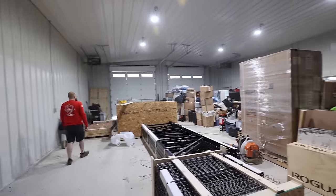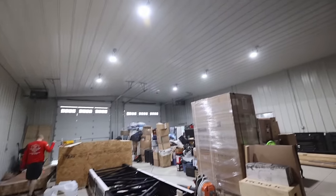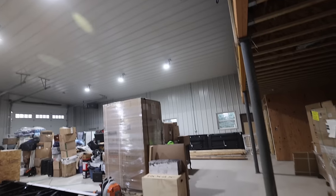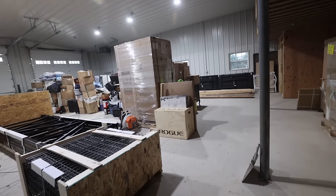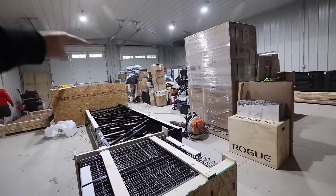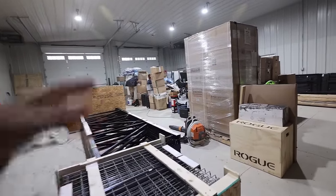A little barn update — we got the lights in here. I've got a video to shoot on them; I think it's Hyper Light. This is all of our personal stuff that was in our personal storage pod — we emptied it all out here.